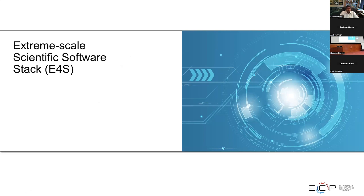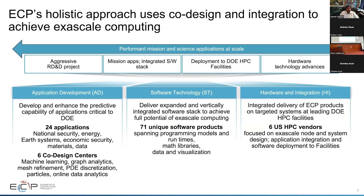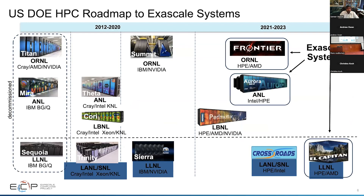E4S comes from the Exascale Computing Project, which is building the largest supercomputers in the world. You can learn more about ECP from the exascaleproject.org website. ECP has three main focus areas: application development, software technology — where we have over 70 different software products — and hardware and integration, where we deploy to the DOE HPC facilities.